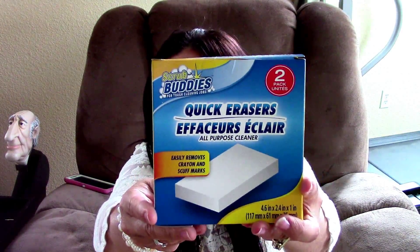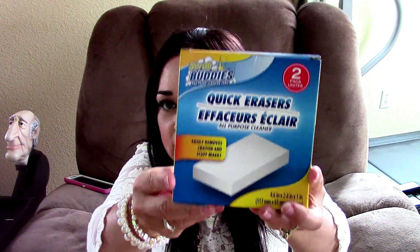This is a dupe for the Magic Erasers — it's the Scrub Buddies Erasers, and you get two of them. These things work phenomenally. Toby recently crayoned on the wall, and this took it right off without ruining the paint or anything like that. It also works great in the kitchen. I absolutely love these and repurchase them all the time.